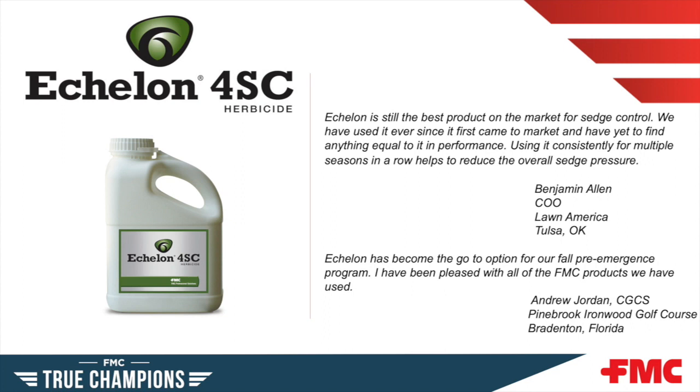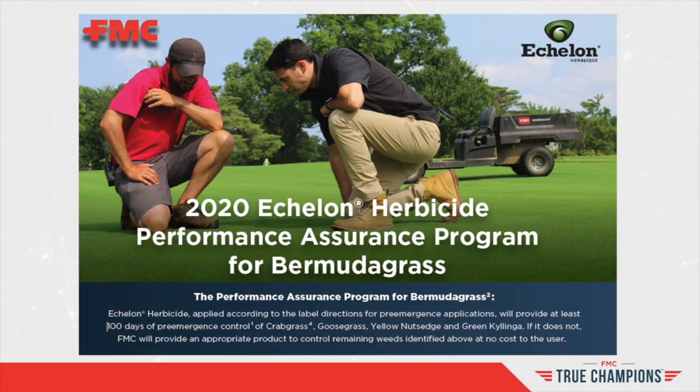Echelon herbicide is a patented formulation that is both root and shoot absorbed — controlling weeds from the foliage down and from the root up. Echelon is a selective pre-emergent and early post-emergent herbicide for the control of sedges, crabgrass, and goosegrass, and also provides pre-emergent control of poa. FMC's Echelon herbicide performance assurance program for bermudagrass guarantees that, applied according to label directions, it will provide at least 100 days of pre-emergent control of crabgrass, goosegrass, yellow nutsedge, and green kyllinga. If it does not, FMC will provide an appropriate product to control the remaining weeds at no cost to the user.